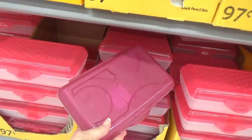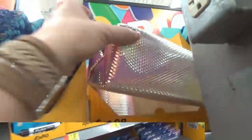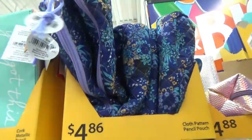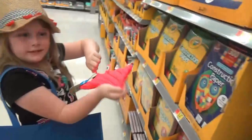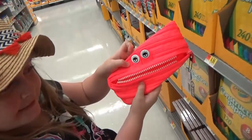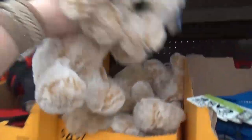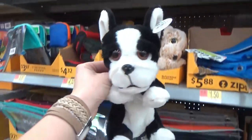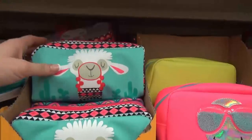Of course we had to check out the pencil cases. They have the traditional ones for 97 cents in several different colors. But there are so many more options — iridescent ones, quilted ones, ones with inspirational quotes, different animals, sequins, and glitter. Kenzie's favorite is the Zip-It — it's a big zipper and you can unzip the whole thing. We also found these cute ones that look like stuffed animals but have a zipper in the back so you can put your pencils in there — a puppy, flamingos, and cactus designs. Super cute!